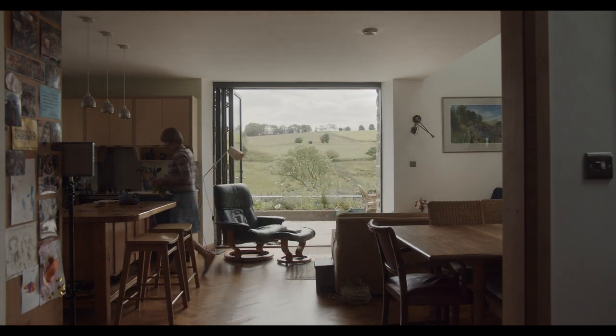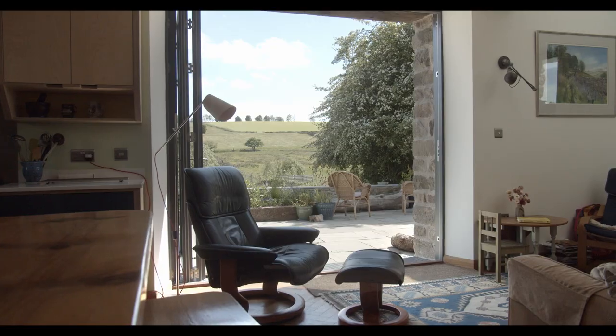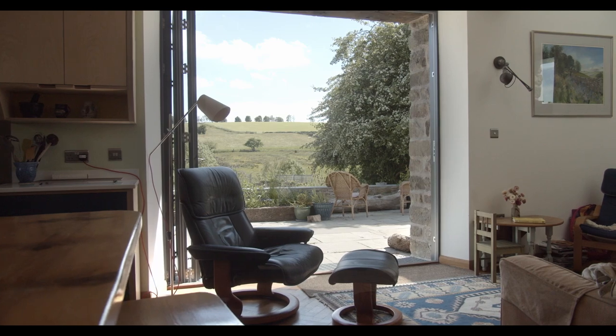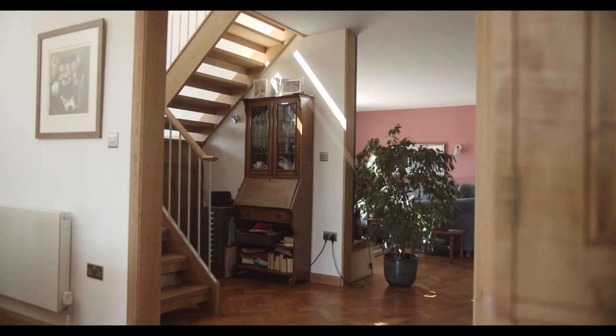So how are you finding living in the house? I'm really, really happy. I think it just feels very comfortable. The links to the outside I really enjoy — the terrace is like an extra room which we use a lot. Air quality is fantastic. The light is good.